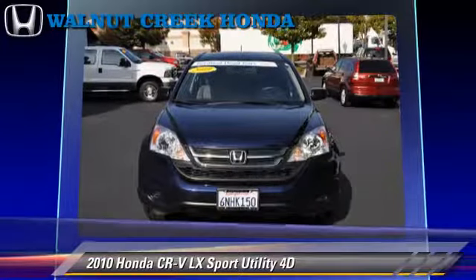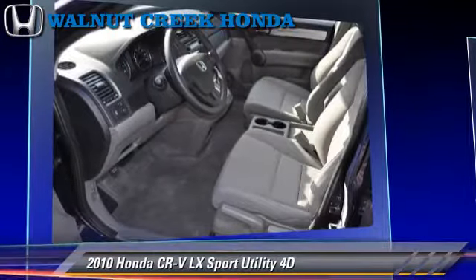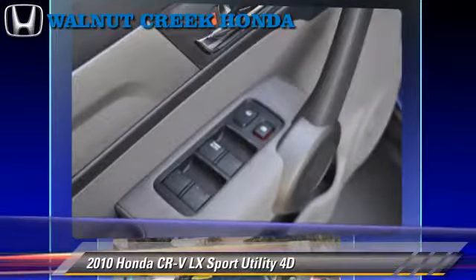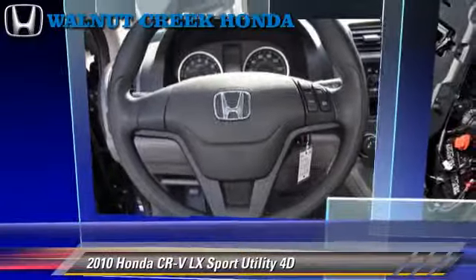Safety features include traction control, four-wheel ABS, and stability control. Comfort and convenience features include power door locks, power windows, and power steering. Give us a call to schedule your test drive today.